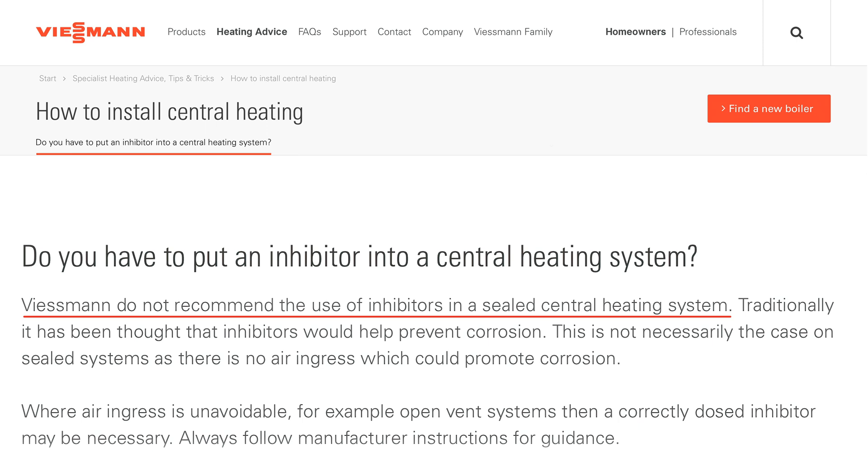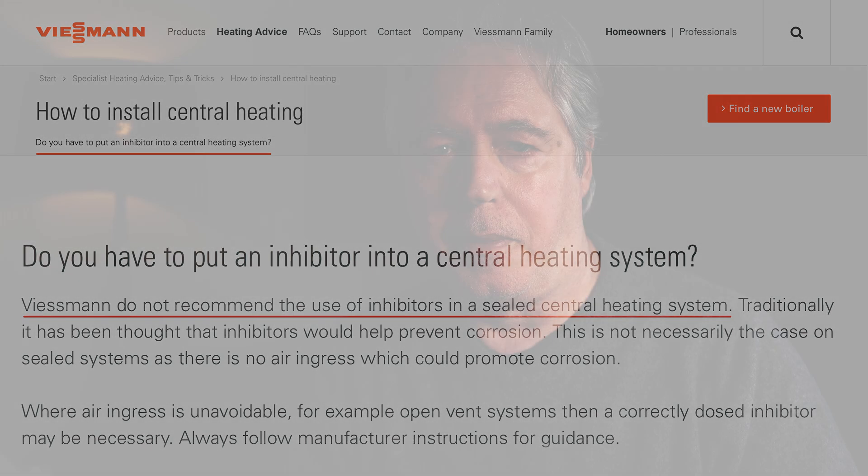If we're working to VDI 2035, then you don't need inhibitor. Certain companies like Viessmann suggest or recommend that you don't use system inhibitor — so why would you have to top up the inhibitor? That makes no sense. That's the piece that's under review now, and it will likely be mandatory every five years to do a drain down, chemical clean, and then top up again with inhibitor.